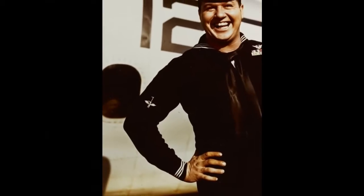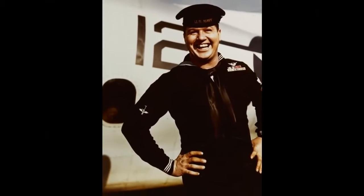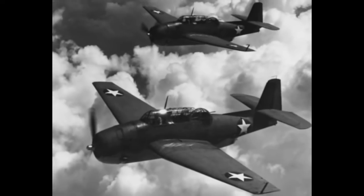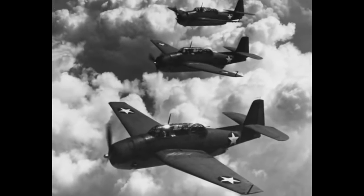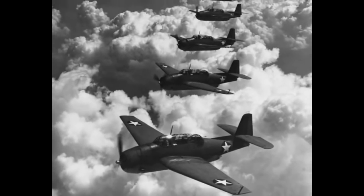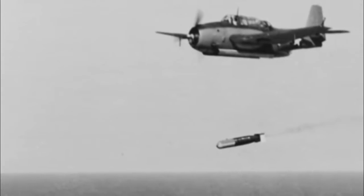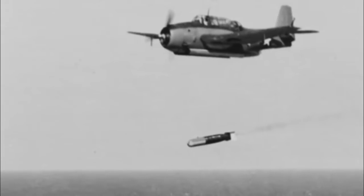This air gunner insignia was used under various different names from 1943 until 1958. Another type of Navy plane during World War II that had an air gunner was the TBF Avenger — a torpedo bomber that had a pilot and a crew of two, a radioman and the turret gunner. This is the kind of aircraft that future president George H.W. Bush flew during World War II.